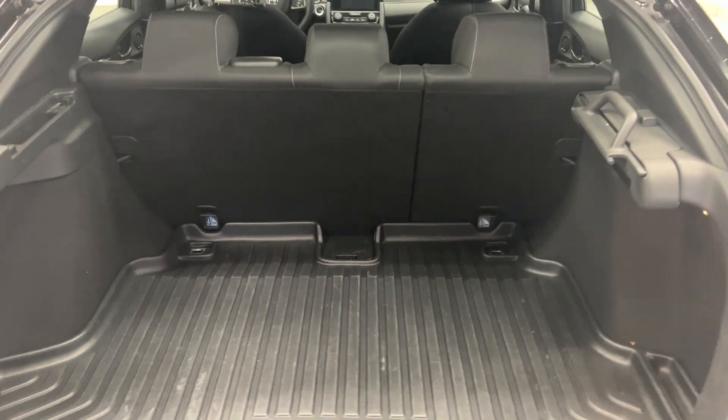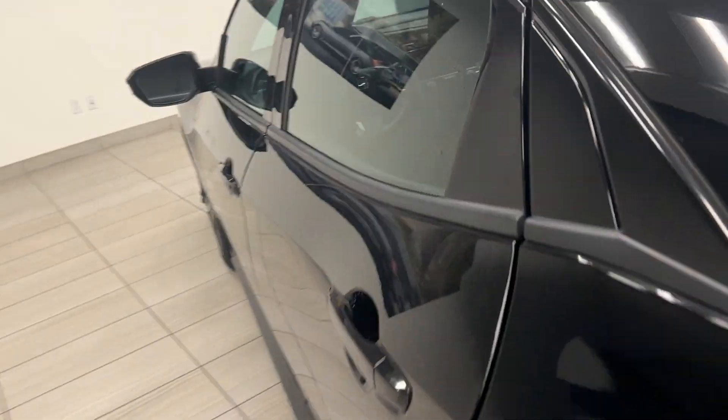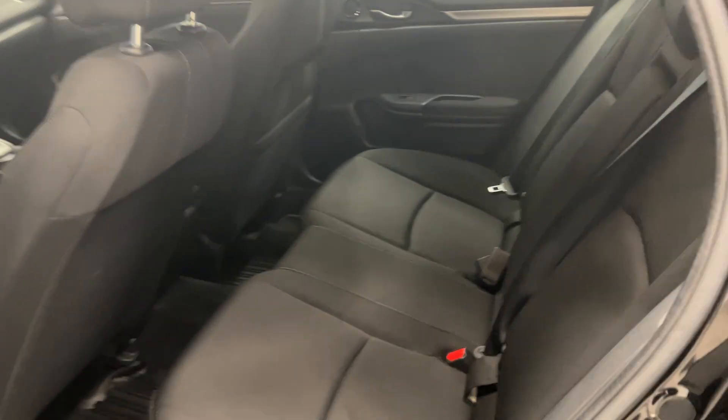It looks really nice and because it is a hatch we have a lot of space on the inside for storage and whatever else you might need it for. In the back seat we have five seats, enough room for the whole family, with two cup holders in the back.